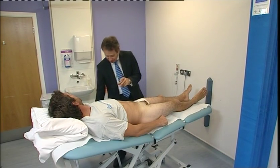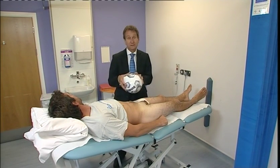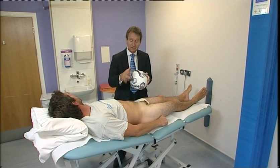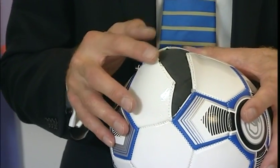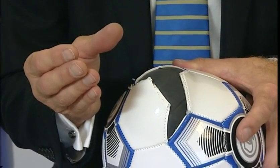Take the analogy here of a football. Now obviously in the patient this would all be covered by skin, but here you can see the outer casing has split and the innards are poking through, exactly the same as what would happen in a patient with a hernia.